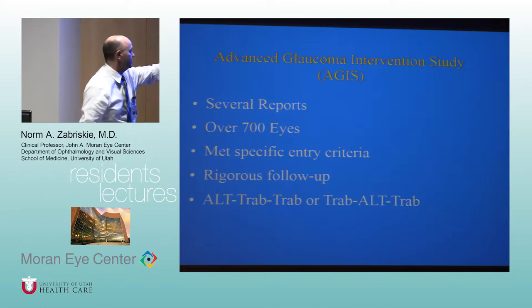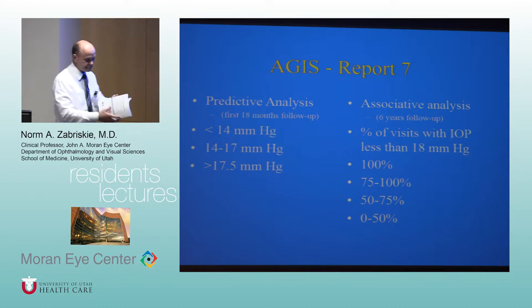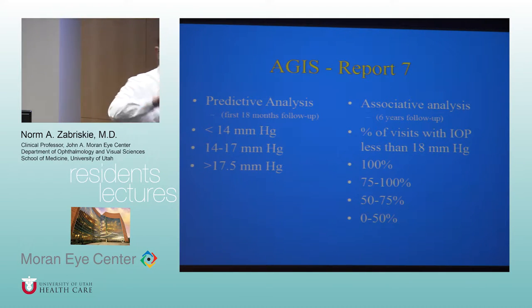The initial reason for the trial was something we wouldn't really do today. They were interested in the sequence of treatment when you had to treat people with multiple procedures — was it best to do trabeculoplasty first followed by trabeculectomy, or do a trap and then ALT afterwards? That's not something we'd do these days, but back then when we didn't have many options it was worth considering.